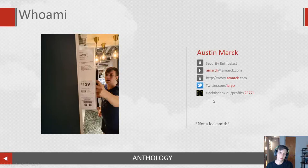Who am I? My name is Austin Mark. I'm a security enthusiast, first and foremost. I have been doing pen testing for a number of years for a small to mid-market tax consulting and audit firm called RSM, doing red team assessments where we regularly run into best SFIC locks — we see them in the field. On the right-hand side you also have my Hack the Box profile, Twitter, and website. Feel free to reach out to me on any of those.